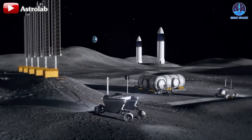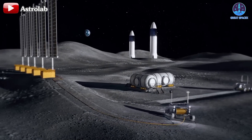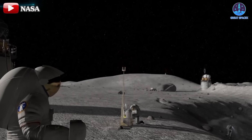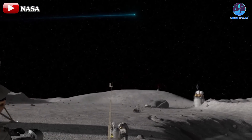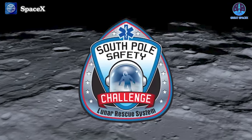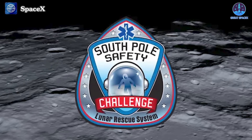This determination reflects the growing recognition of Starship's unmatched potential. As this revolutionary rocket continues to progress, it's easy to envision a future where Starship dominates lunar transportation, shaping humanity's presence across the moon's vast surface. Meanwhile, NASA has proposed a crucial new crew rescue system for future lunar missions, particularly those conducted in the challenging environment of the moon's south pole.